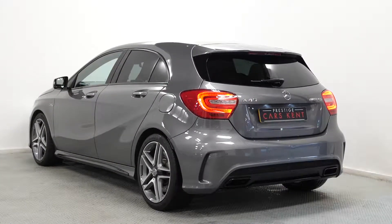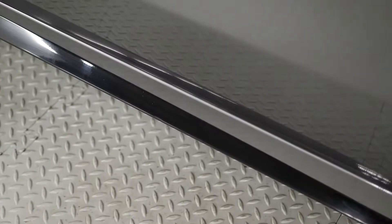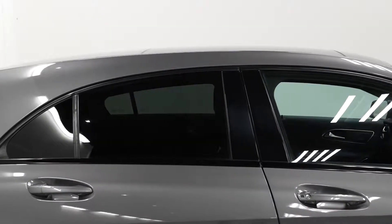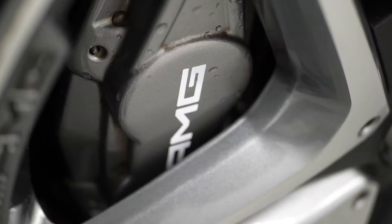This A45 is finished in mounting grey metallic. You've got the night package exterior trim with the gloss black front splitter, the gloss black side trim, gloss black mirror caps, rear apron area and the dark chrome tailpipes. You've got privacy glass as an added optional feature, and the standard AMG alloy wheels with the silver painted calipers.